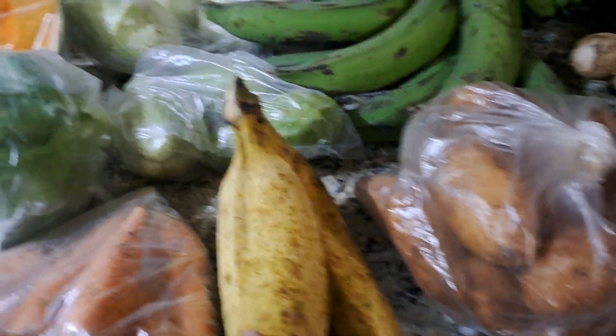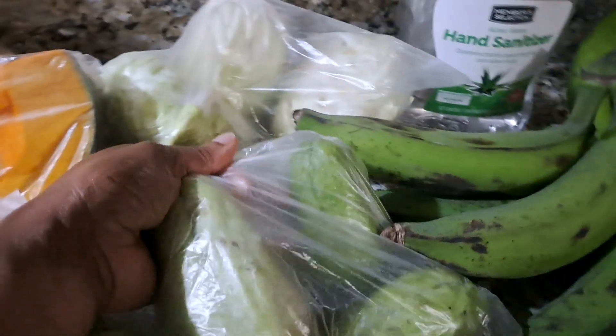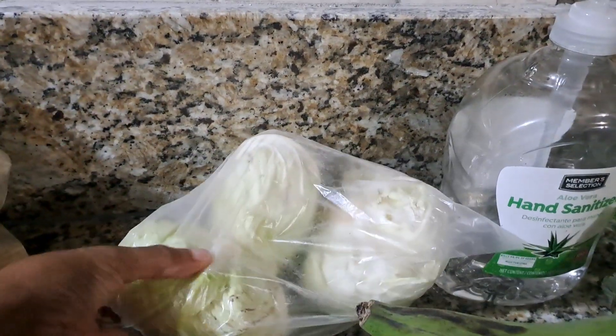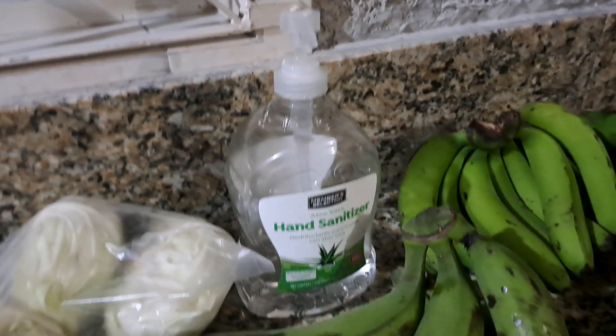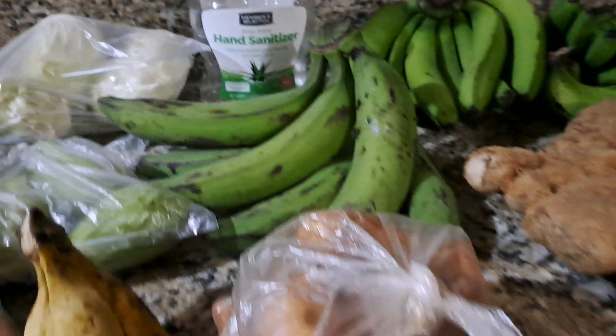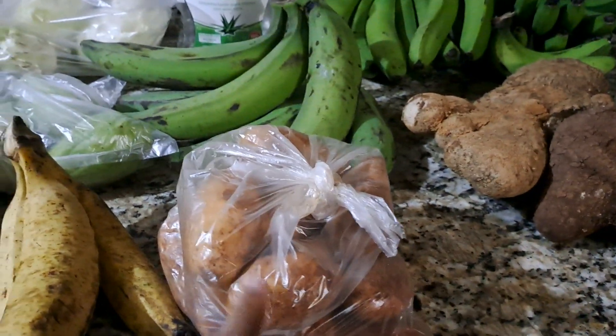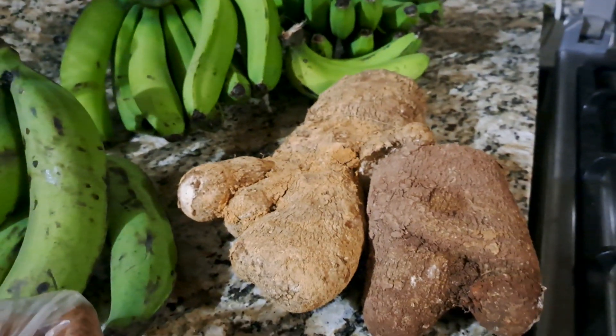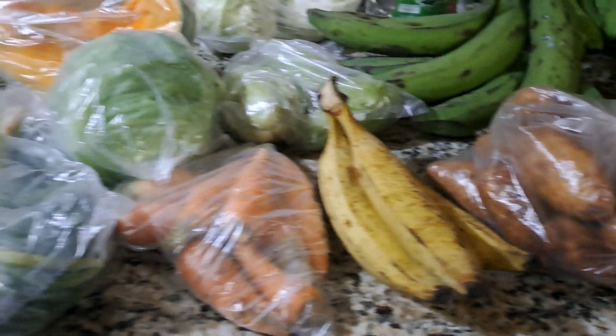Ripe plantains, three chocho, cabbage, green plantains, and Irish potatoes. Back here we have green bananas, and right here we have white yam and yellow yam. That's just an overview of what I picked up from the market this week.